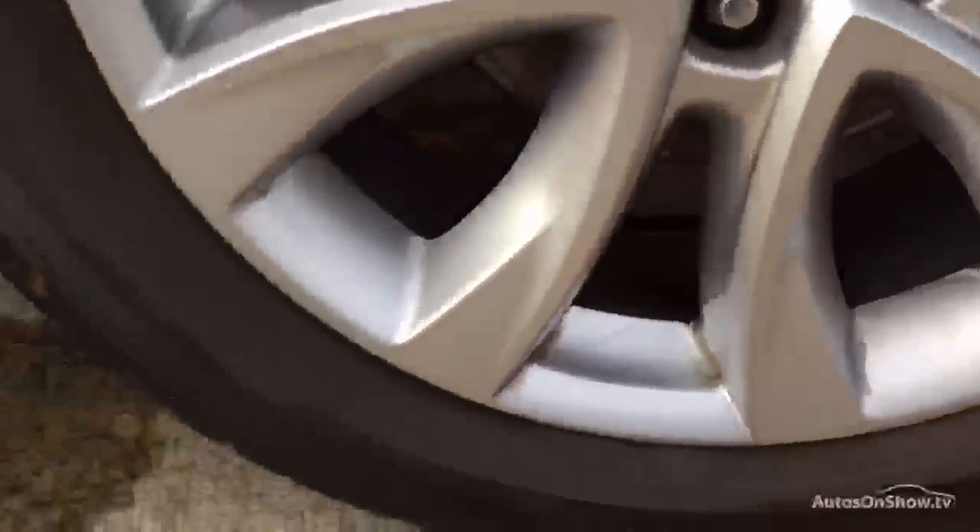Down at the front alloy we've got some slight marks just on the alloy there, but they are slight and will touch up. We've got plenty of tread on that front tire as well. Coming down the side of the car, the front door has no issues at all — one or two light marks but they will polish out.